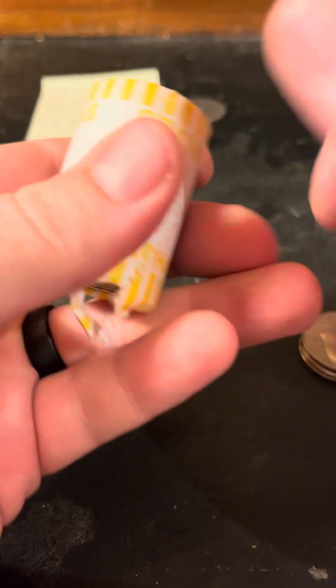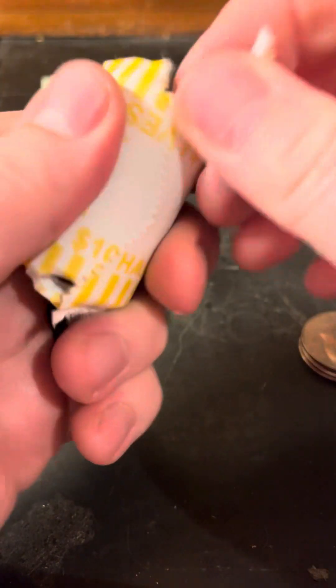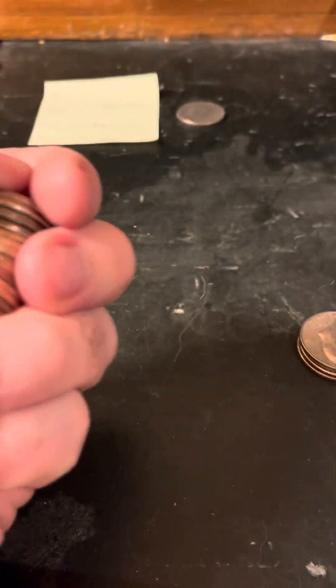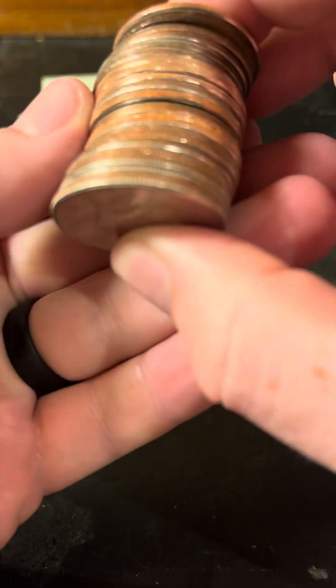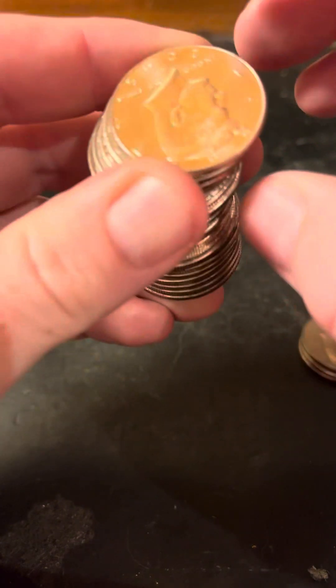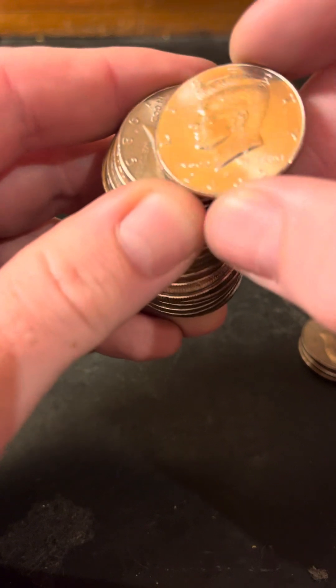I'm curious to see what's inside — even if it's nothing, sometimes the reverse will have a different coin. I've seen a couple of them where it'll be a different coin. This one is colored different. Alright, no silver, bunch of shiny.